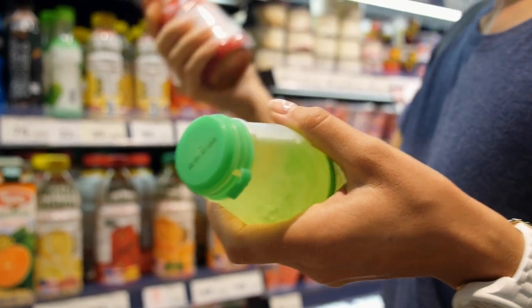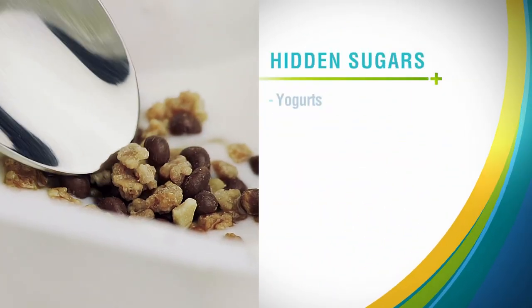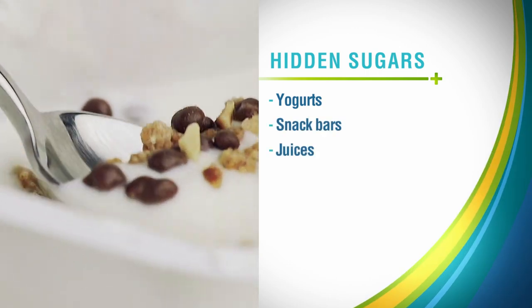You have to read labels. Specifically, look at ingredient lists. This will help you make smarter choices. Be on the lookout for hidden sugars in yogurt, snack bars, juices, and packed fruits.